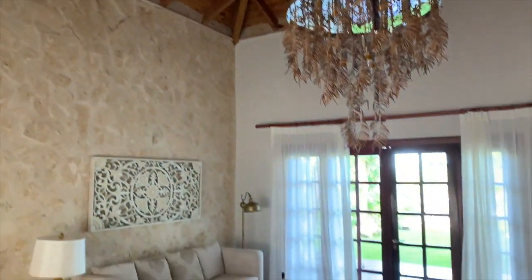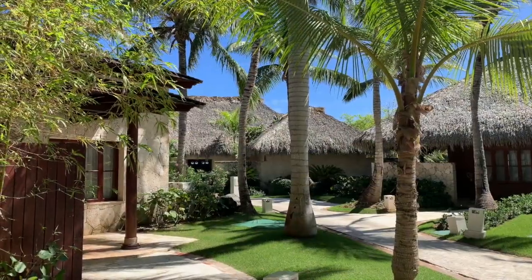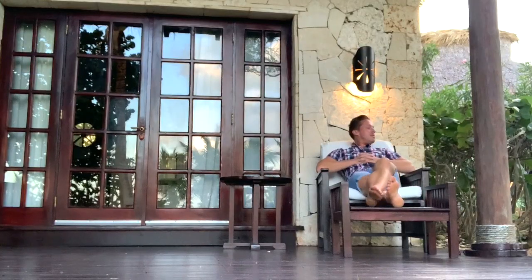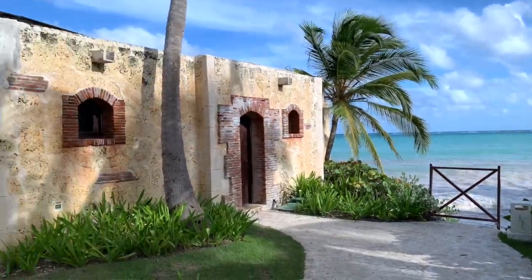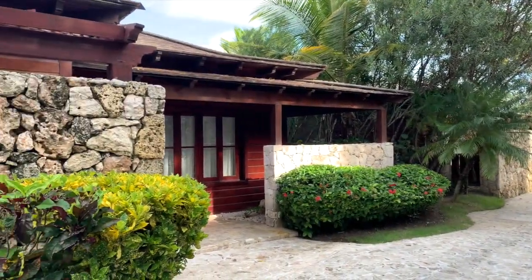Tonight we're staying in one of the villas here at Sanctuary Capcana. It's like having your own luxury house in its own separate community — nice and quiet, the perfect place to carve out a piece of paradise. Villa collections are marvelous for those people looking to be in their own sanctuary, have their own house, all-inclusive, top-notch.